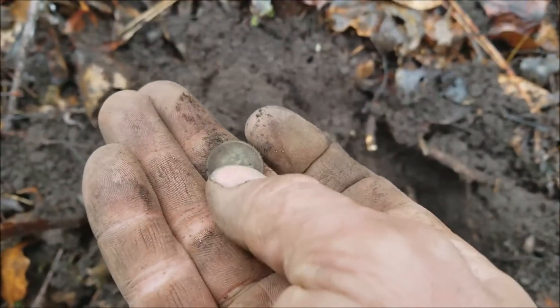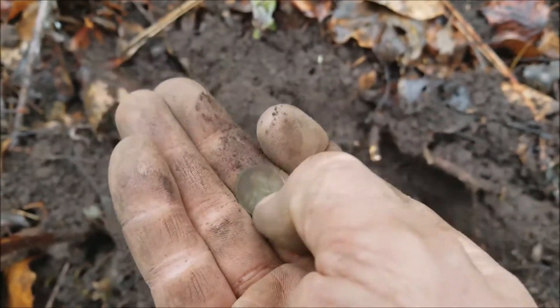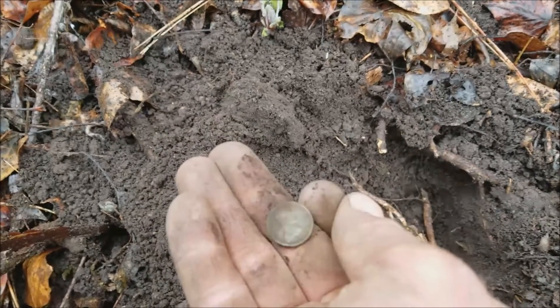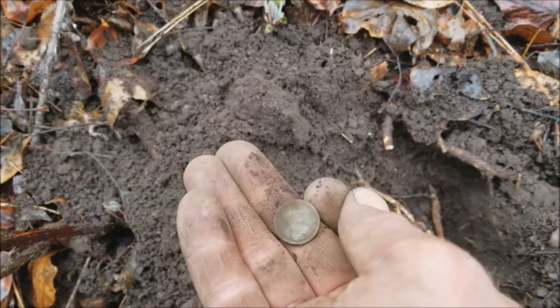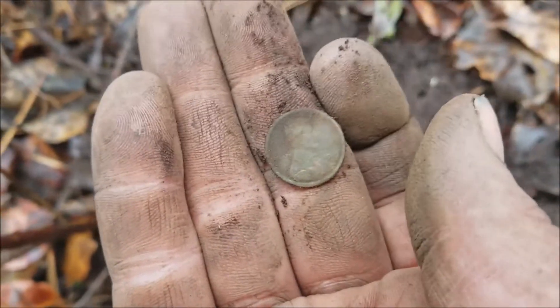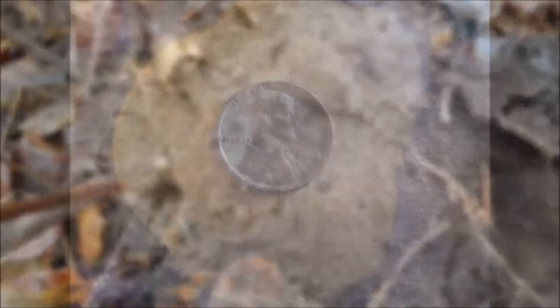Since I got it here, let's see what the date is. It's another teen wheat — another 1919. Unbelievable. Let's see, I'll get a little closer here. Not sure if you can see it, but it's a good find.